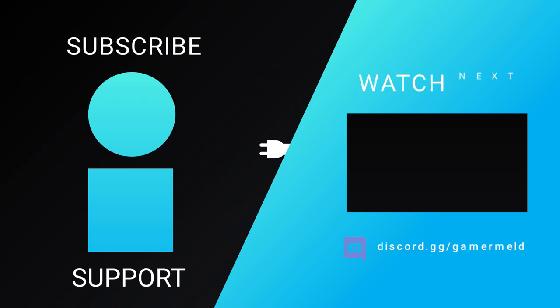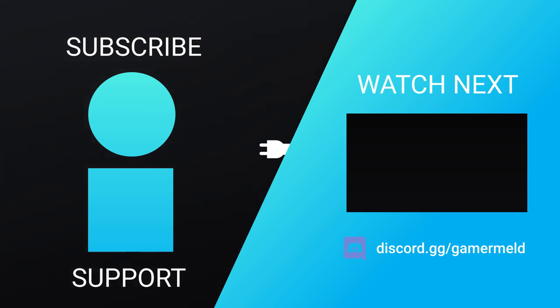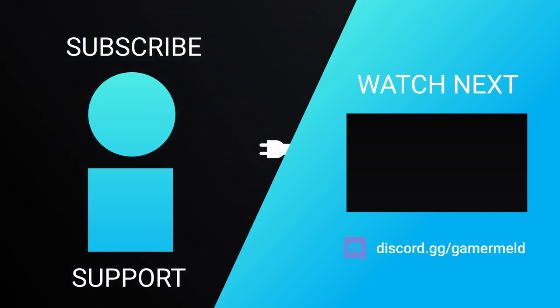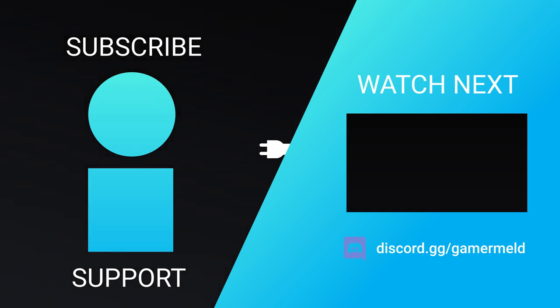That does it for today. What did you think of the news? Ready to pick up a custom RX 5700 XT, or are you just happy you won't hurt yours with those high temps? Let me know down in the comments below, and if you liked the video, please subscribe, and as always, have a great day.